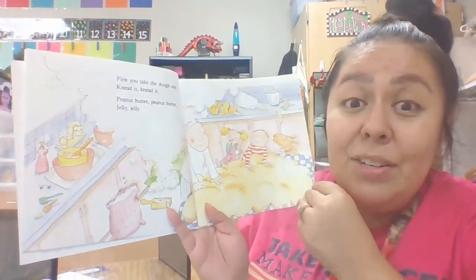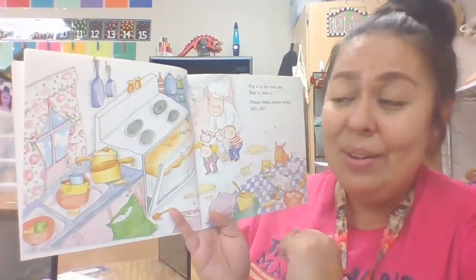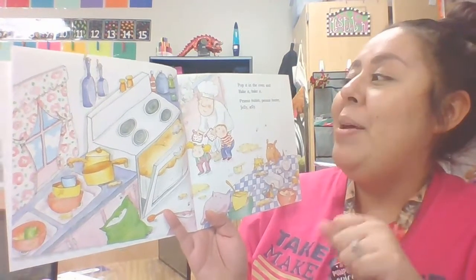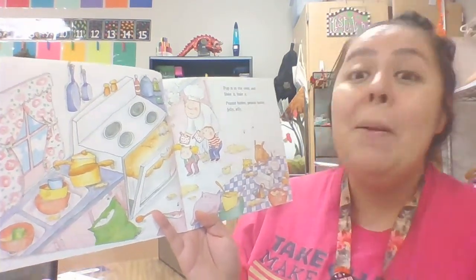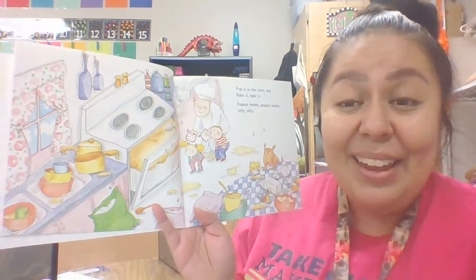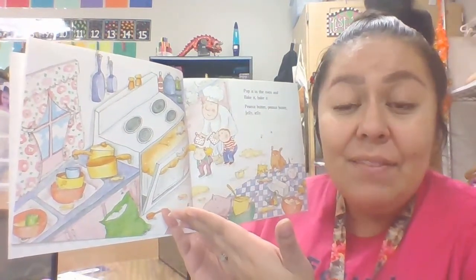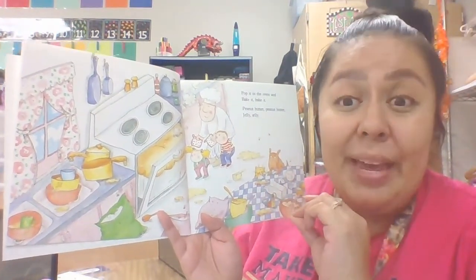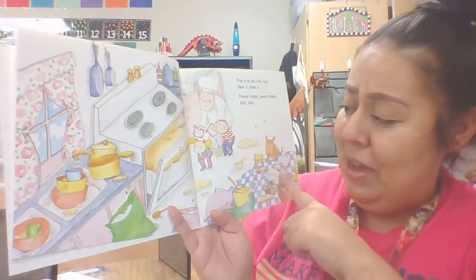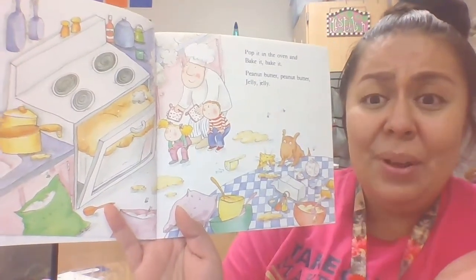They're trying to make bread for their peanut butter and jelly sandwich. Now the dough is in the oven, but I don't know if it fits. Pop it in the oven and you bake it. Peanut butter, peanut butter, jelly, jelly. They're putting it inside the oven so the dough can bake and turn into bread. They are making an awful lot of mess. Look at the cat and dog — they're munching away at all the leftovers left on the table and the floor.